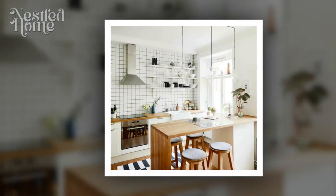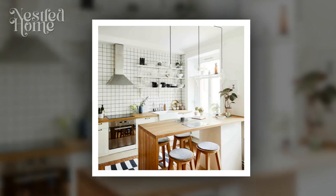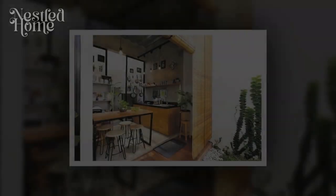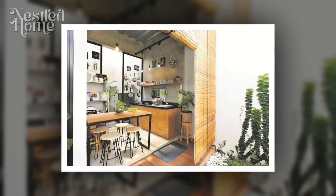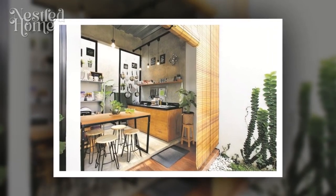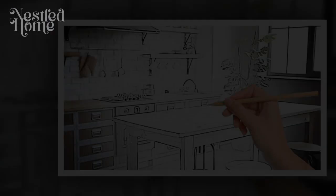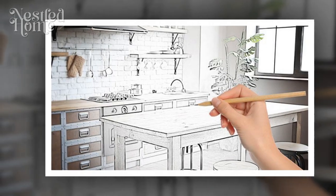Tip 7: Use transparent or open furnishings. Choose kitchen furniture with transparent or open designs, such as open shelves or cabinets with glass doors. Such furniture will help natural light reach every corner of the room without any obstruction.